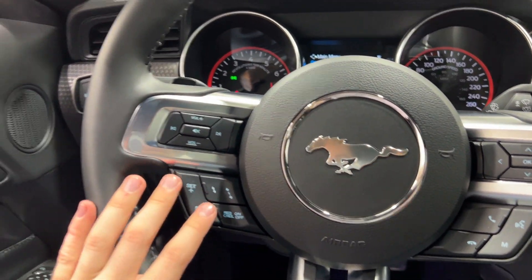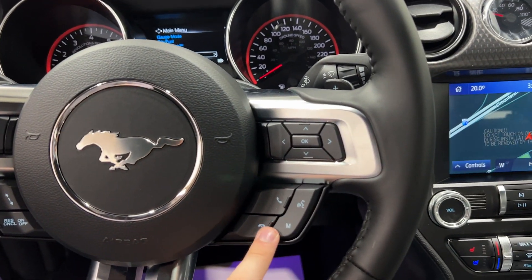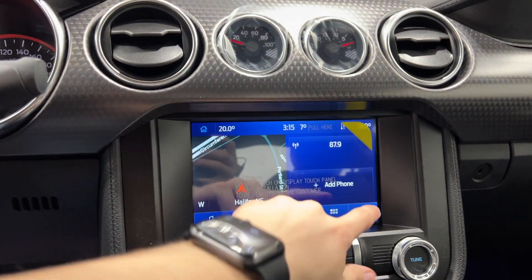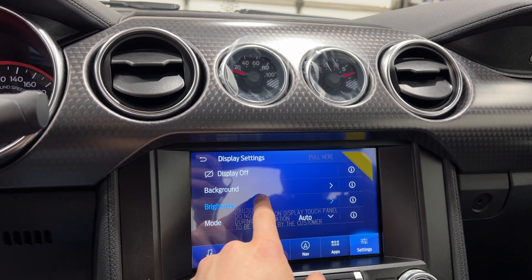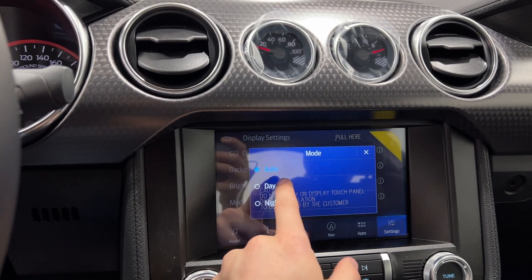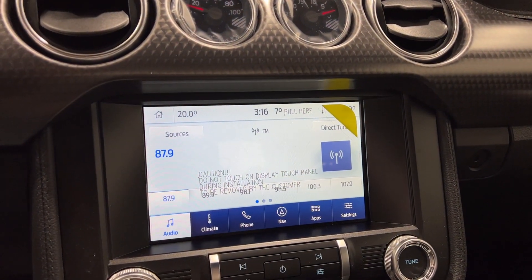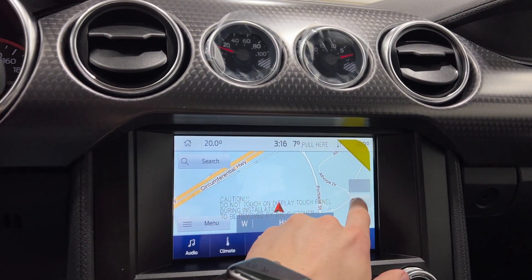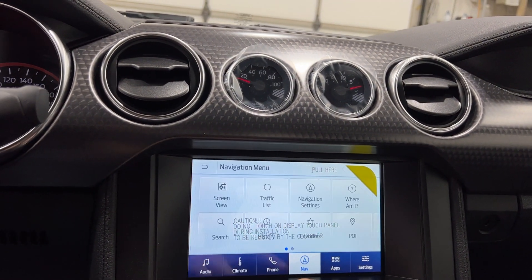On the steering wheel itself, you have adaptive cruise control, paddle shifters, and volume controls. On the right, you have your menu controls and hands-free calling. Moving over, you have your SYNC system. You can adjust the display brightness and switch to daytime mode. The main home screen shows your map, your radio, and your phone if it's paired. You can zoom in and out on the map and use the search functions to set up a home address and view points of interest.